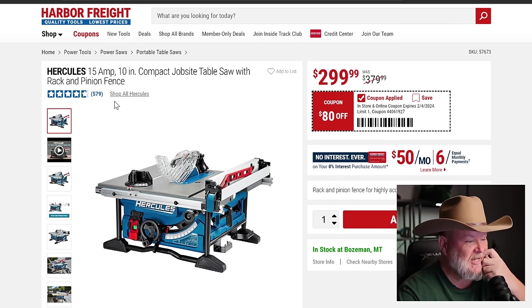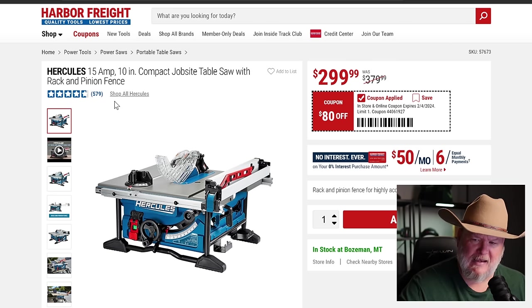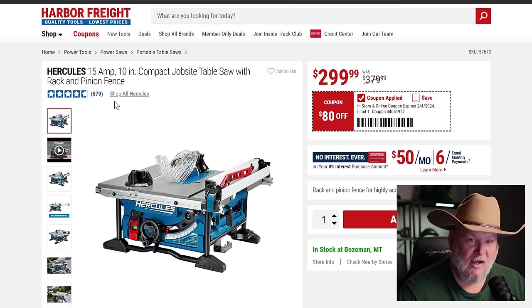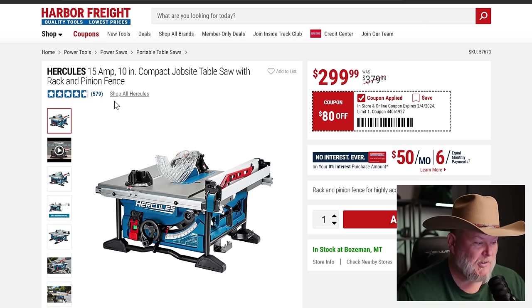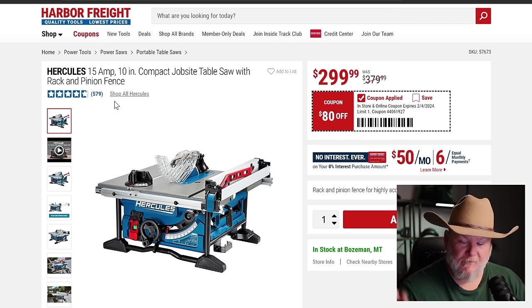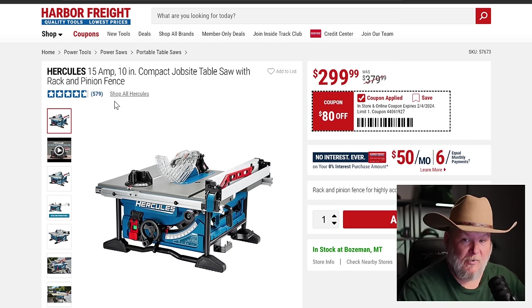The Hercules job site compact table saw, 10 inch. Everyone else, like DeWalt, has gone down to eight or eight-and-a-half inch on their compact table saws, but Hercules still rocks the 10 inch. It's got a rack-and-pinion fence — you can rip a whole sheet of plywood right down the middle. They've also got the new wider feet OSHA required. $300. Prove me wrong that there's a better saw out right now for $300.